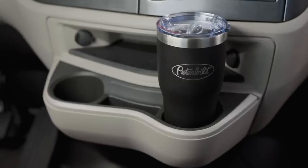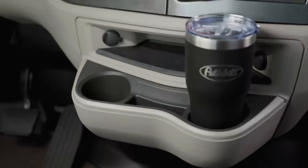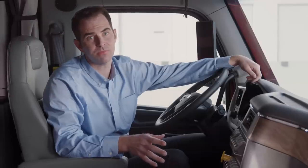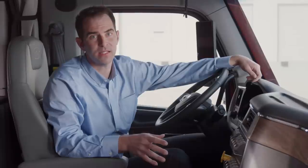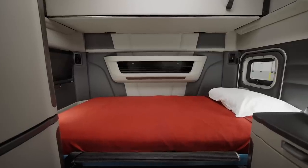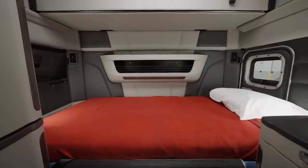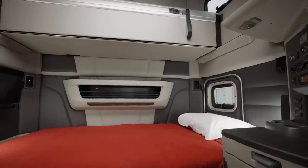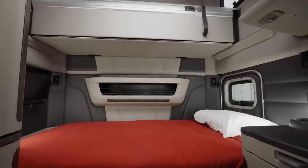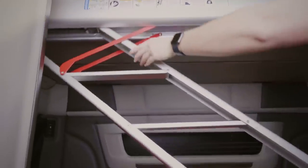The cup holder provides extra storage, room for large cups, and plenty of knee room. Various combinations of 12-volt, USB, and lighter outlets are also available. The 80-inch ultra-loft sleeper continues to be the driver's favorite, with 70 cubic feet of storage, eight feet of headroom, the largest mattresses in its class, and a clever stowaway ladder.